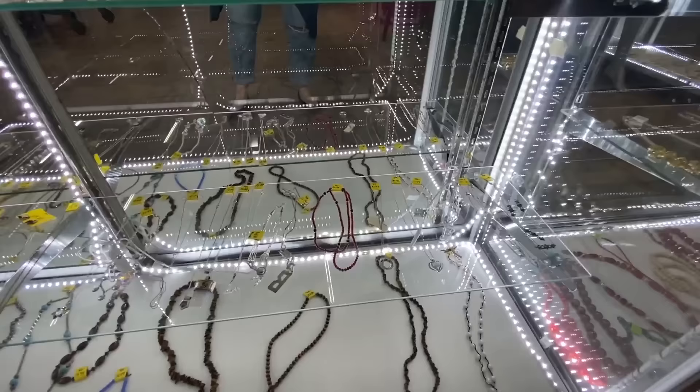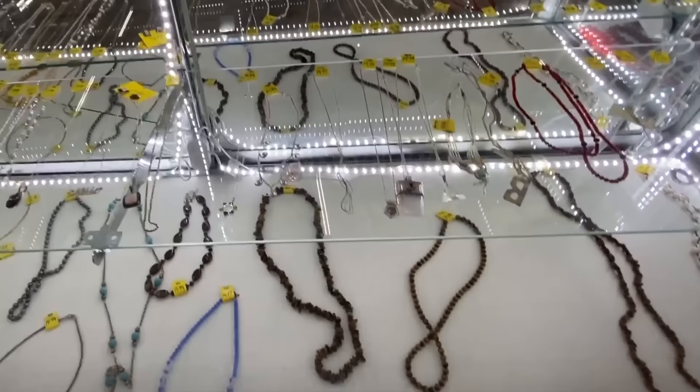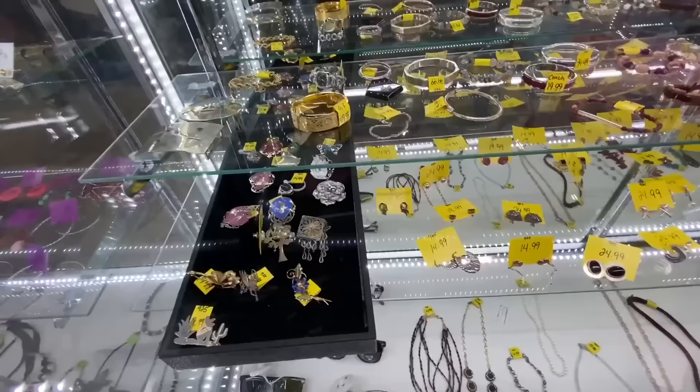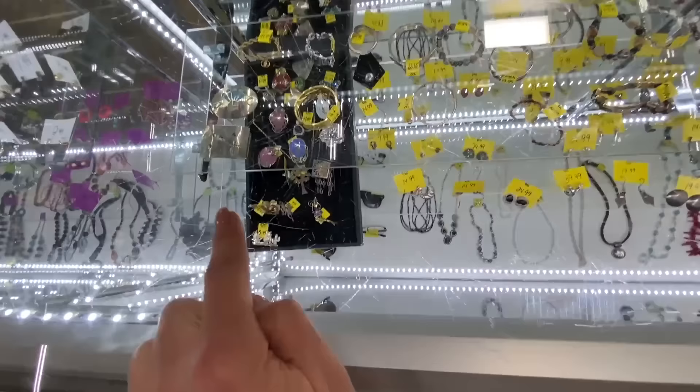There's some gorgeous sterling down here. Look at that necklace with the quartz. Some pretty things. The bottle is great for $19.99 — we're going to get that. I'm also seeing these down here, some antique or vintage pins. The belt buckles look amazing.